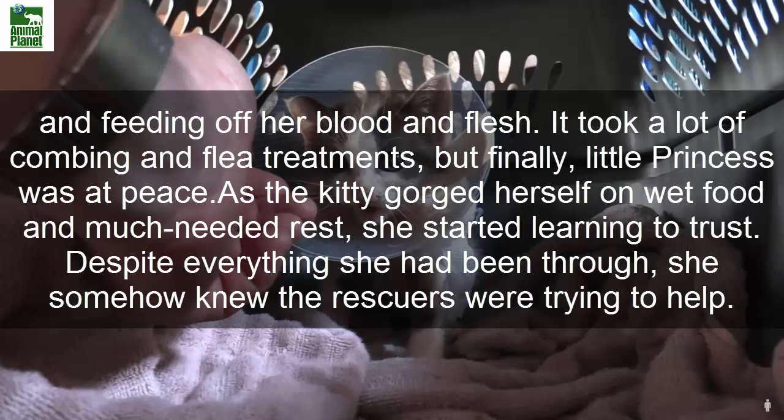As the kitty gorged herself on wet food and much needed rest, she started learning to trust. Despite everything she had been through, she somehow knew the rescuers were trying to help.